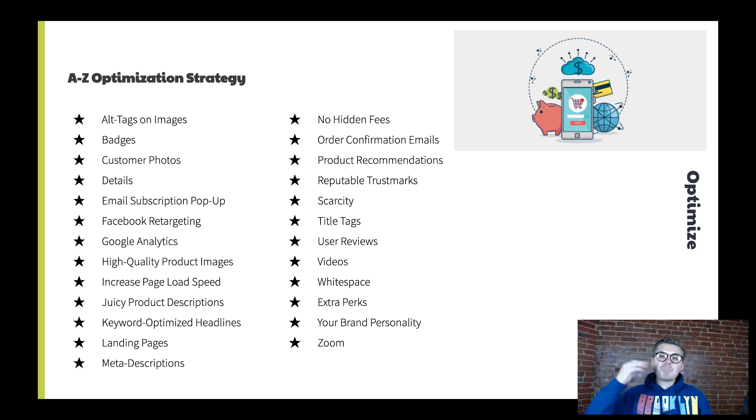V is videos — on product pages, there's no rule that says you can only use pictures. Utilize product videos. Get in front of the camera; it builds trust and personal relationships. Have your users send in videos of them using the product. Create videos about how the product is made, why it's made, and what your brand is all about.